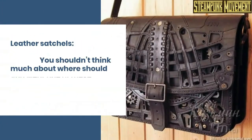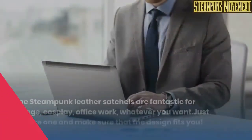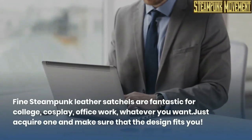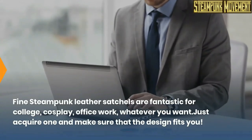Leather satchels. You shouldn't think much about where you should wear one of these, because the answer is anywhere. Fine steampunk leather satchels are fantastic for college, cosplay, office work, whatever you want. Just acquire one and make sure that the design fits you.